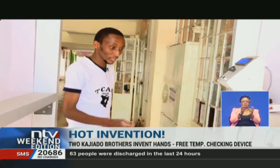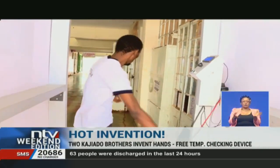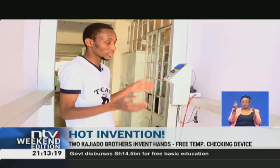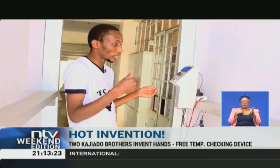Basically, the machine here is connected to a power cable — we use electricity. There are sensors up here. Once you enter, you just need to close the door. The sensor here, once it detects your temperature, the barriers open. If your temperature is within the normal range, you are allowed access. If you are above 37, it won't let you in.